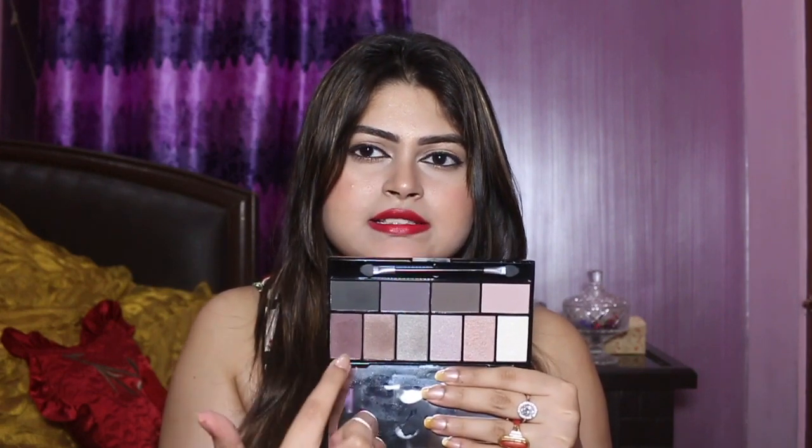Then I got this Makeup Academy Pretty Edgy Eyeshadow Palette — look at this beautiful box, the packaging is really gorgeous. Here is the product — we have both matte and shimmery shades. These are the matte shades and these are all shimmer shades. I really like it — it's very subtle, very nude, and very soft kind of a shade palette.